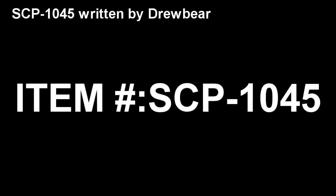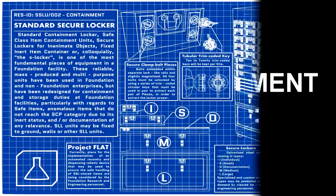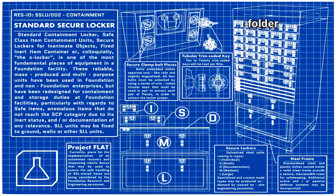SCP-1045. Item Number: SCP-1045. Object Class: Safe. Special Containment Procedures: SCP-1045 is stored in Low Security Locker 17 at Site-21. No flammable materials or sources of open flame are to be brought within 5 meters of SCP-1045, except for testing purposes.